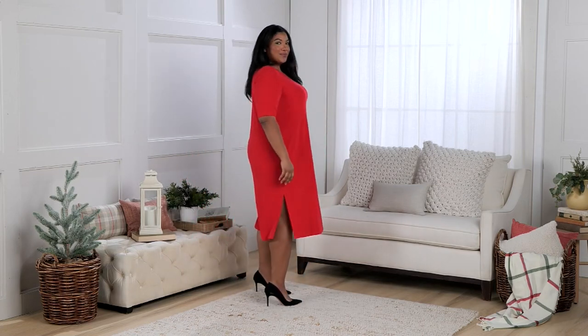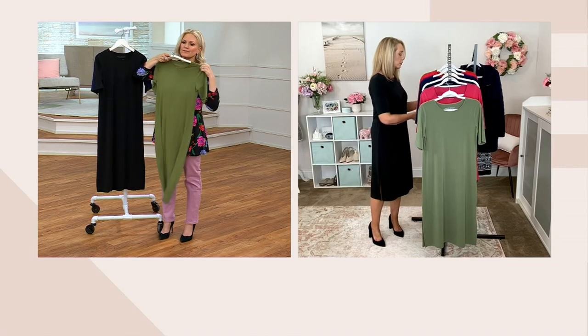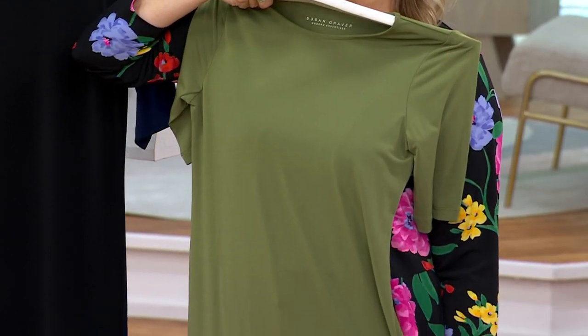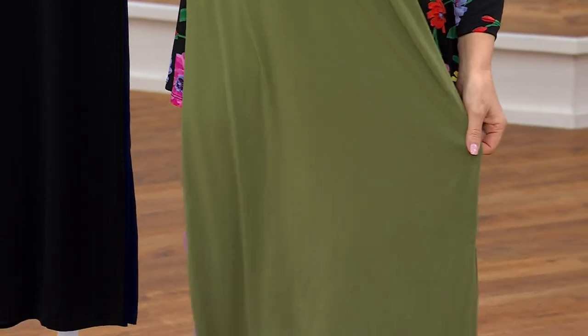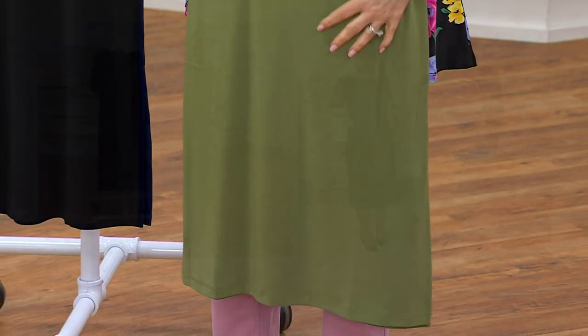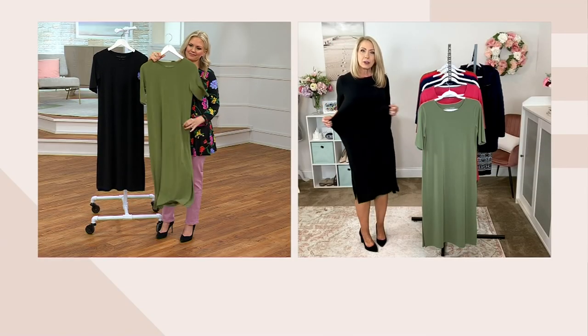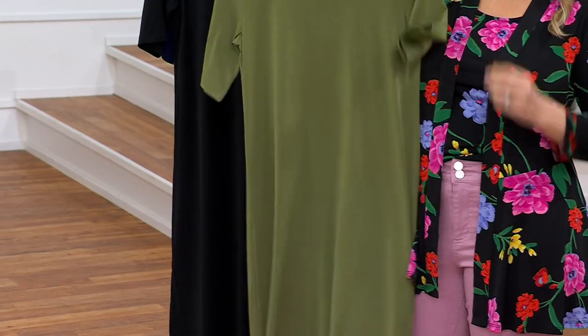I always like to say — if you've never tried liquid knit, whether you're fuller in the bust, the waist, the hips, or the rear, it doesn't matter. Sometimes it's hard to get dresses that fit us well depending on our body shape. This is going to just flow over your body, give you that beautiful waist shape, but it's not grabbing or clinging anywhere. It's just the most comfortable, like you're wearing your PJs.